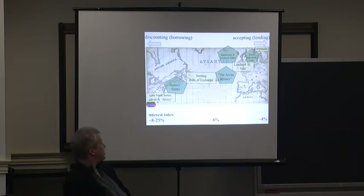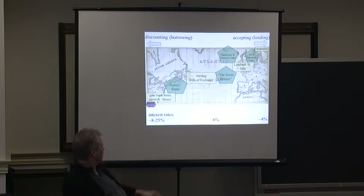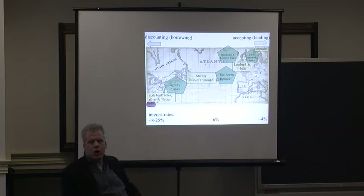These are the kinds of financial instruments that make this possible. They involve discounting — which is effectively borrowing in our language — and accepting lending. Finally, land and slaves are also part of this: borrowing from the banks, which often takes place in the context of these notes, makes possible this transatlantic movement.